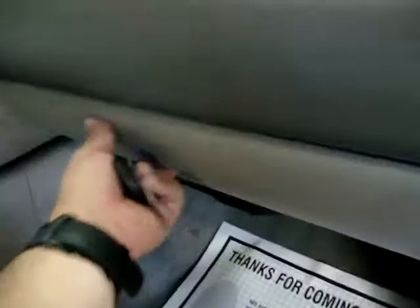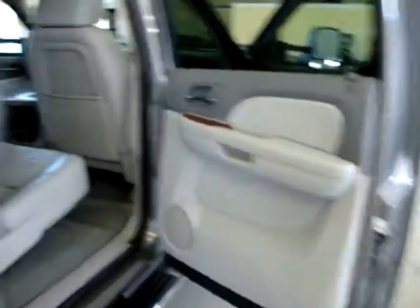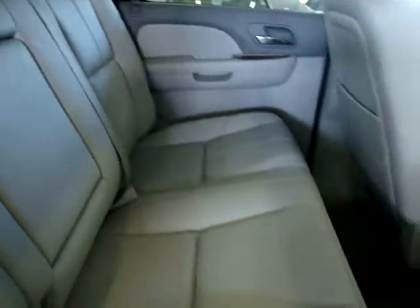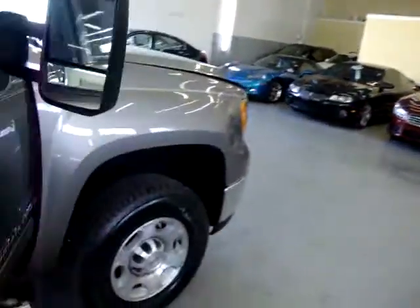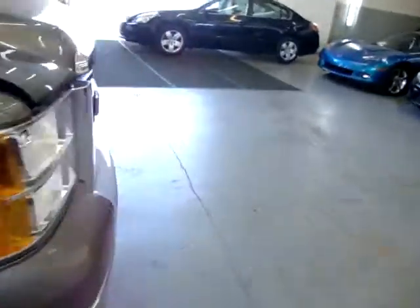To conclude, both sides have power seats with power recliner and lumbar support. Panning over the passenger seat — there's no damage anywhere inside the car. Showing the glove box and the rear area before moving to the engine compartment to finish off the video.